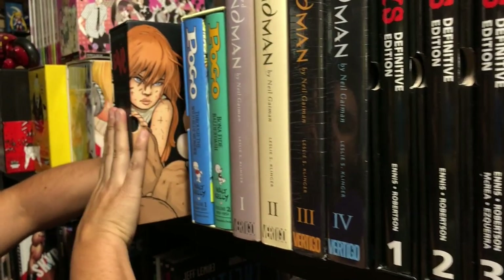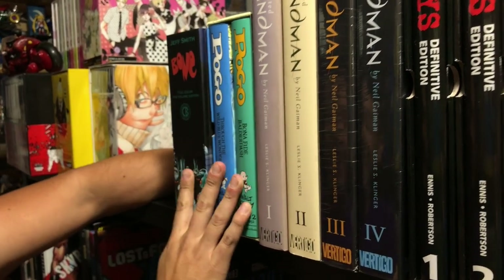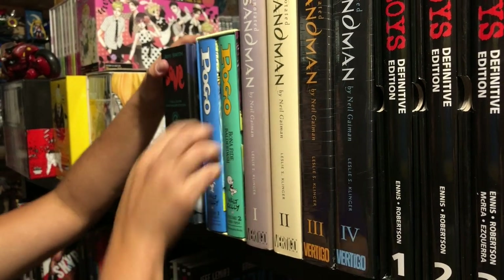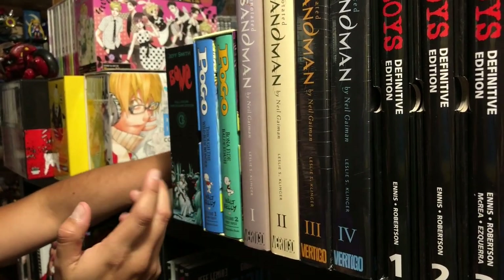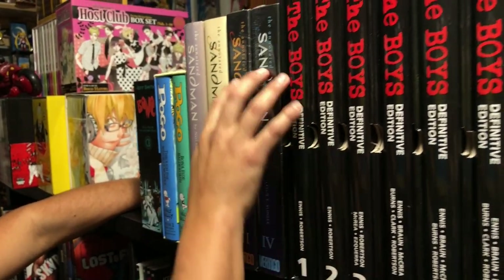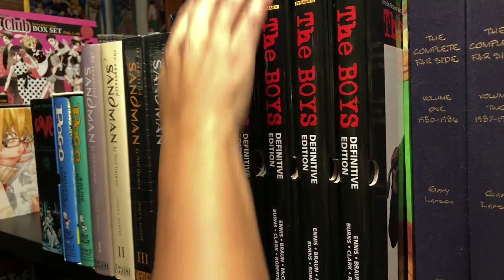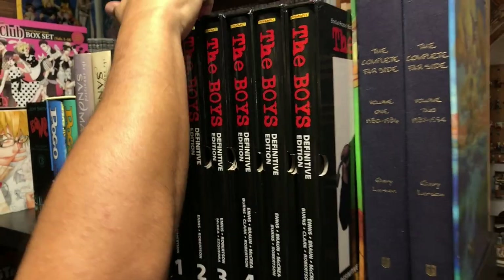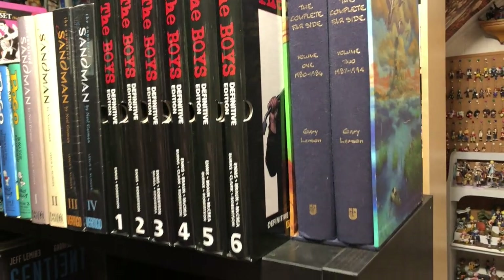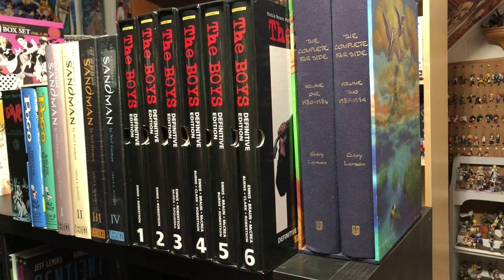Here is the Bone slipcase hardcover edition, the colored version. And Pogo — this is the Walt Kelly stuff — I don't think it was for me, so I may not get it anymore. And then Sandman of course. The Annotated Sandman — that's my wife's stuff, that's why volumes three and four are still sealed. Here is the definitive Boys. I recently did a poll on the channel to see who was interested in it being printed in omnibus format in three different omnis, and I think we did it — so Dynamite's going to do that sometime.